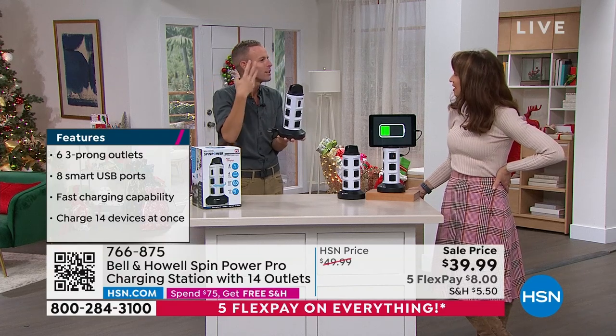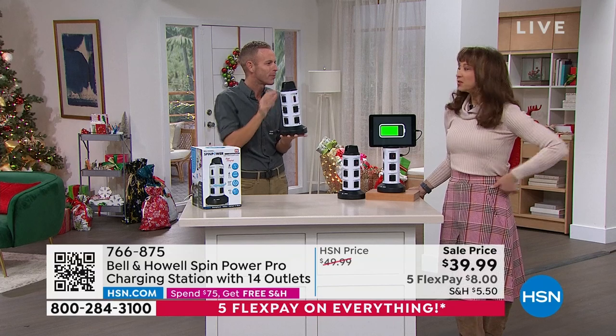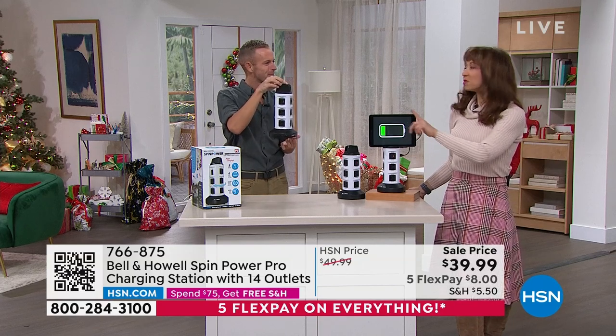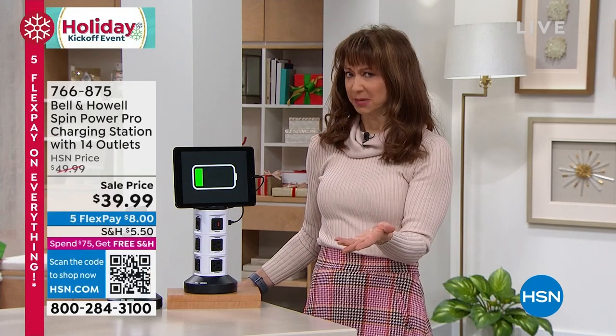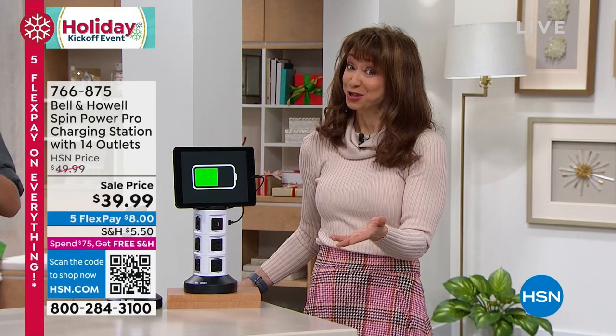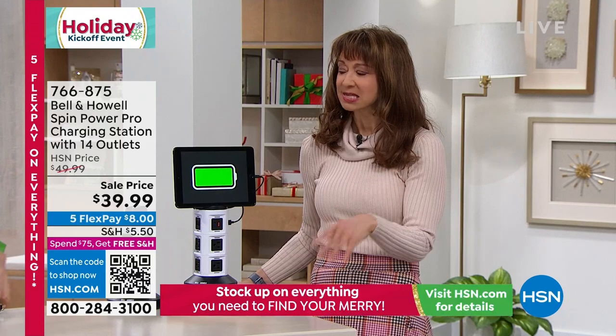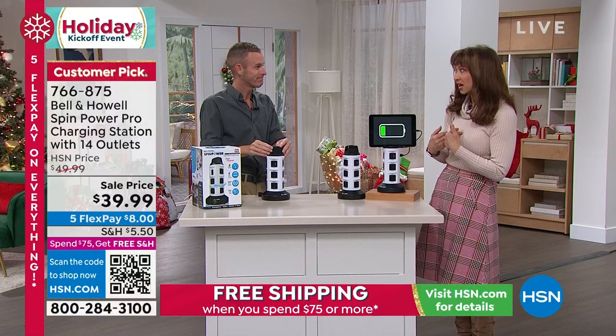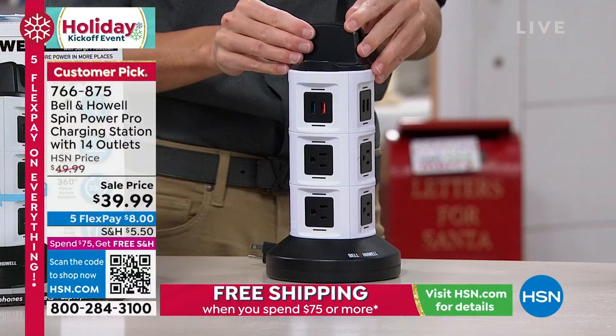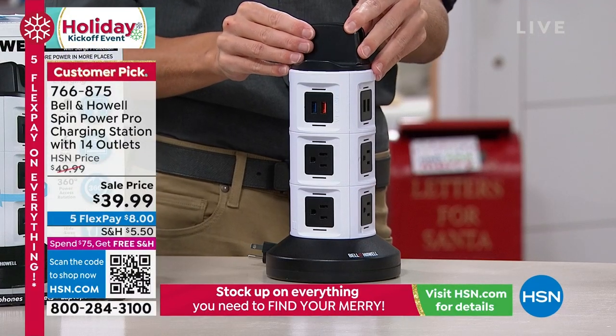Your bathroom counter's organized, your kitchen counter's organized — all right here. That is a game changer. I have this in my parents' basement. There's only one little outlet in there in that older home, and I have two different phones, tablets, and a laptop. So this is what I have at my parents' house.